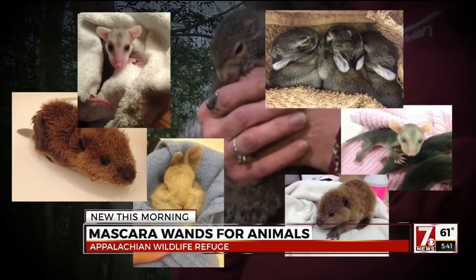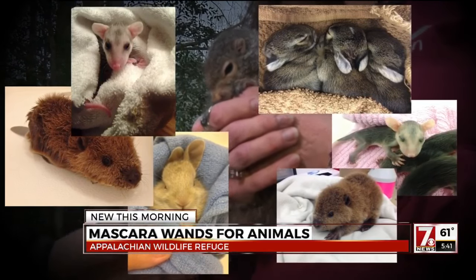I've done bear, crow, beaver, possums, cottontails.